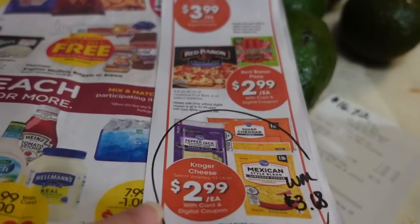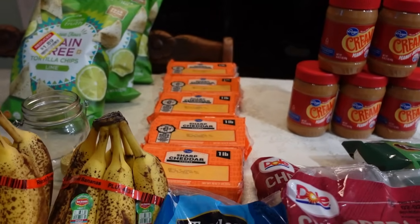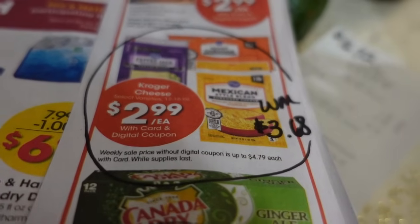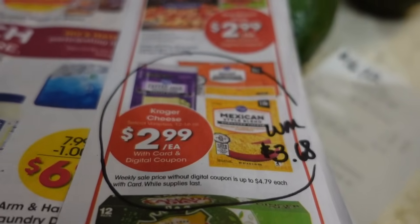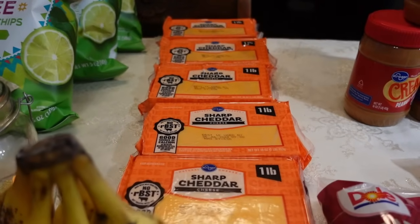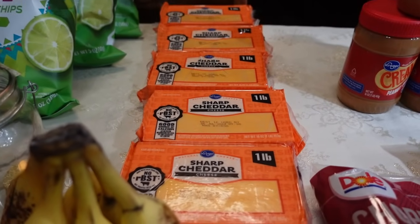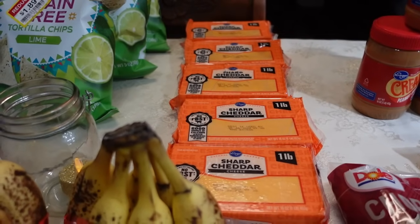I also picked up cheese — I almost forgot to pull it out of the refrigerator! The cheese is on sale at Kroger this week: $2.99 for a one-pound block, which is a good deal. At Walmart that same size is $3.68. It is a digital coupon with a limit of five, just like the peanut butter, so I picked up five. The expiration dates are several months out — July 2024 — so we'll use these up in plenty of time. Just like everything else, we put these to the back and use the oldest items first.